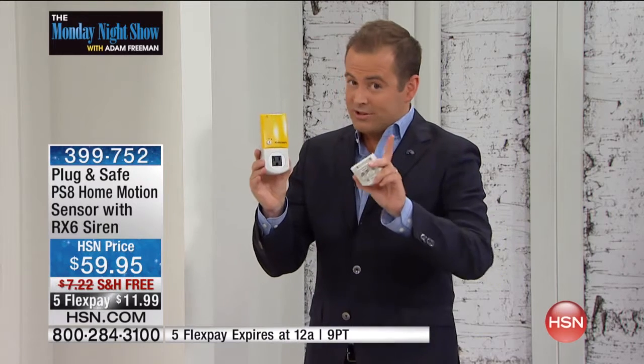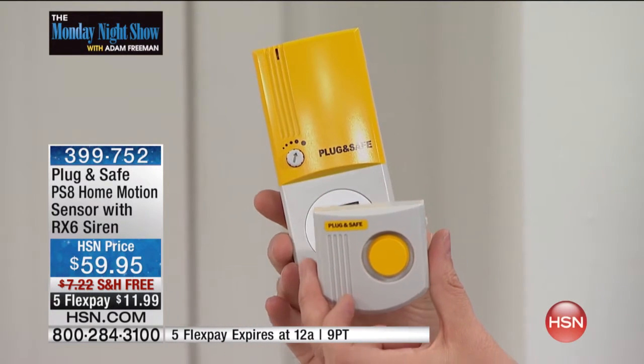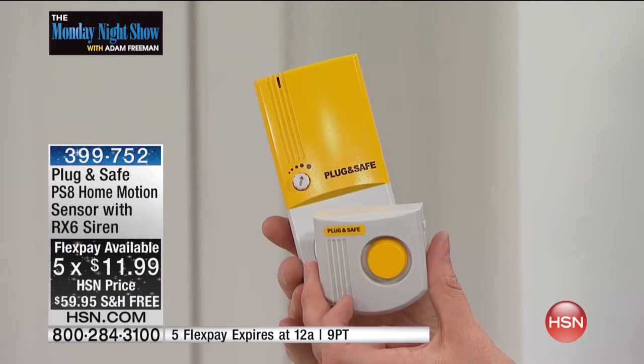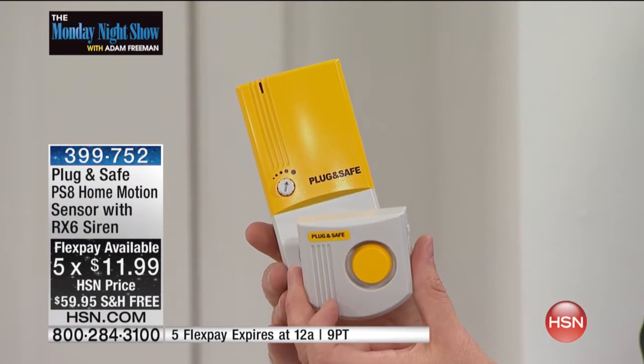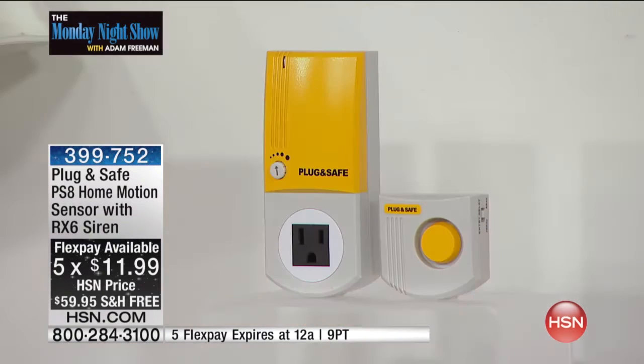We are including, once again, the $30 siren, but listen to this — we put it on five flex pay of $11.99. I have $3,500 to go around. I could talk about it until I'm blue in the face, but it makes most sense when Akos does it.